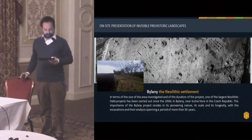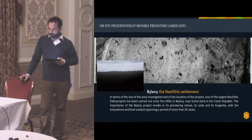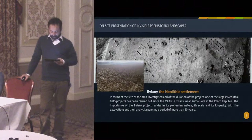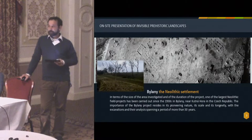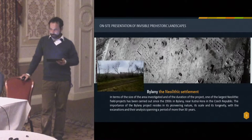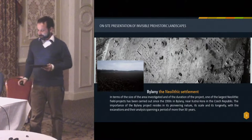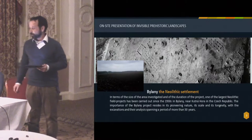If a person happens to come to Bylany in middle Bohemia, where one of the most important excavations of a Neolithic settlement area in Europe was undertaken, and where buried under layers of earth are located the vast residential areas of the first farmers, he or she will pass over them without noticing. The only tangible evidence of the existence of this exceptional site might be some ploughed-up fragments of Neolithic ceramic.